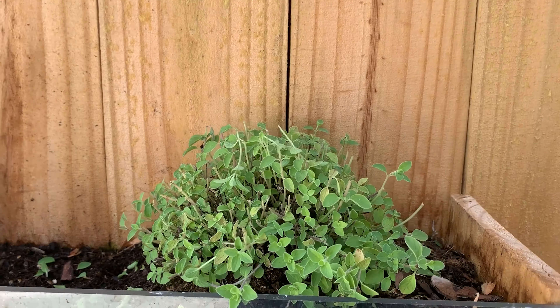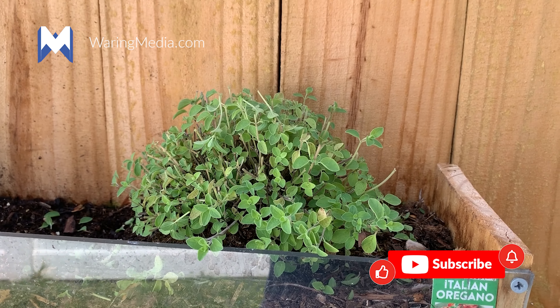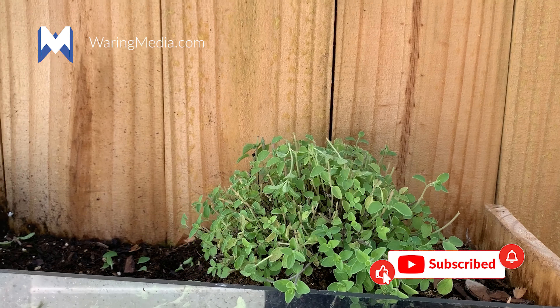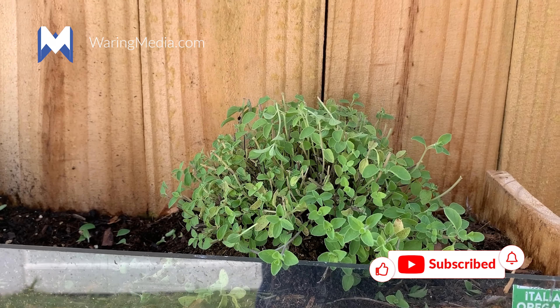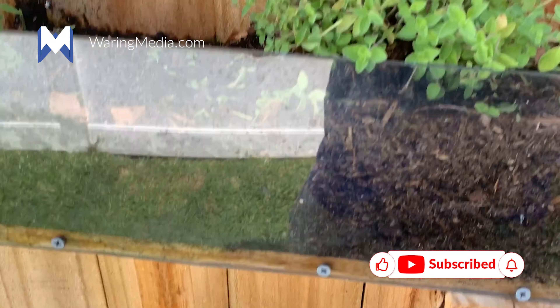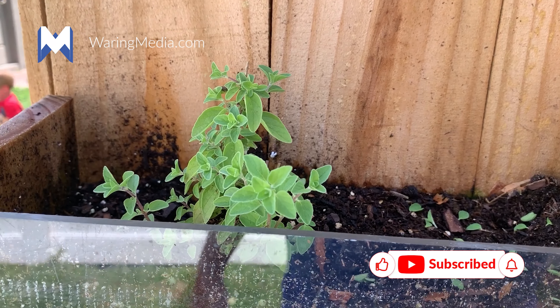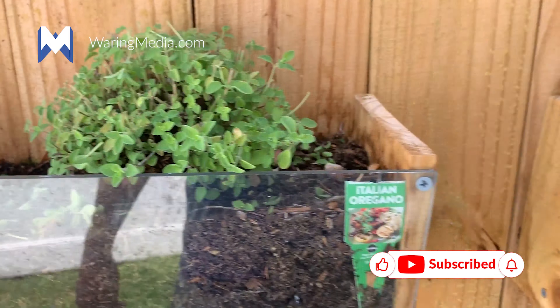Hey, this is Dave with Wearing Media and today is May 30th and I have another garden wall update. This is the oregano — I just cut it down, looking pretty good. Again, we're in Central Florida. Oregano is looking good.